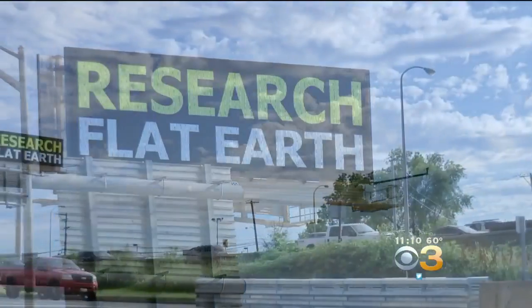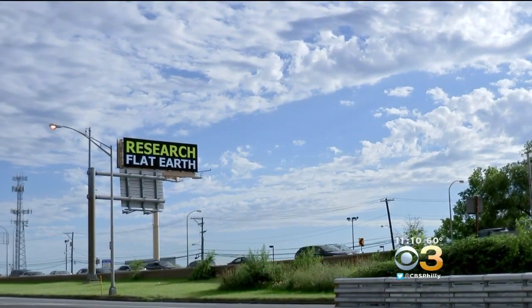For at least the next week, this ad will be blocking drivers' attention. I guess it's not the worst thing to spend your money on, but I guess there are more important things than whether or not the Earth is flat. Definitely need to get a new hobby.